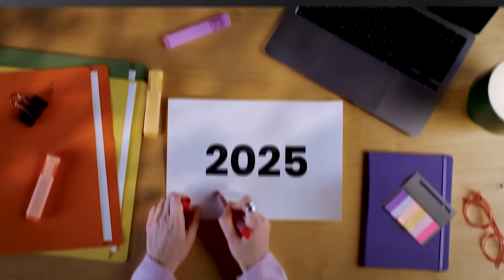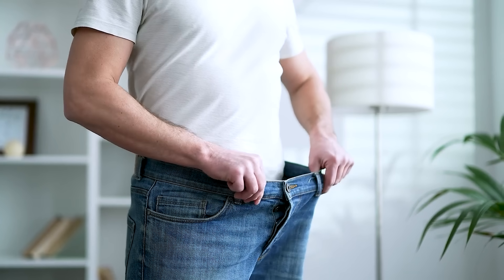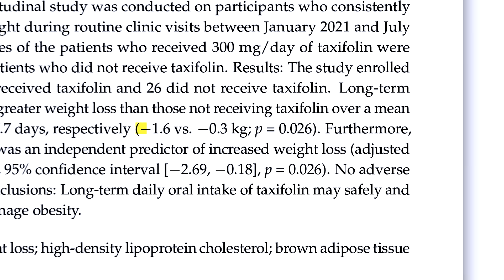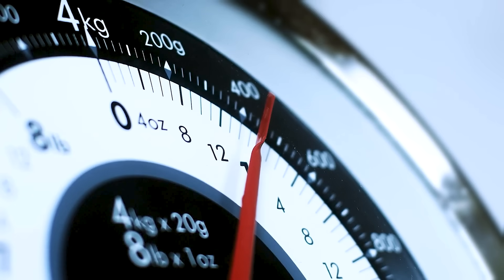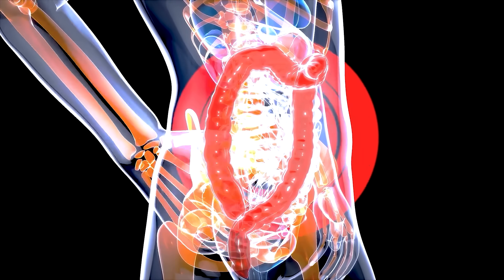This is the new 2025 study published in Nutrients that analyzed the potential of dihydroquercetin specifically for weight loss in humans. This wasn't a small trial — they followed 62 people over about six months. Half of them supplemented with 300 milligrams per day of taxifolin, or dihydroquercetin, and the other half did not. The group that took taxifolin lost, on average, 1.6 kilograms, while the control group barely moved the needle at just 0.3 kilograms. Their HDL cholesterol — that's your good cholesterol — actually increased while the control group saw it drop, and those HDL improvements were directly linked with greater weight loss. So it wasn't just water weight or glycogen — this points towards a genuine shift in metabolic function.